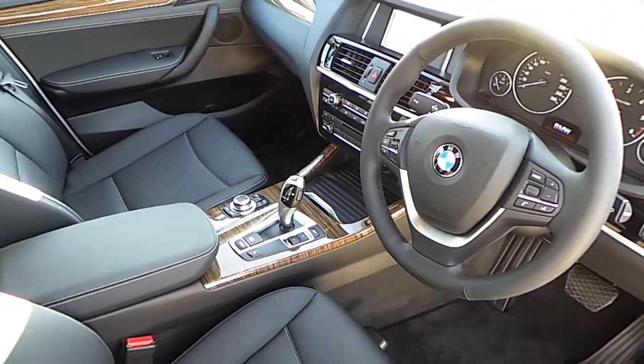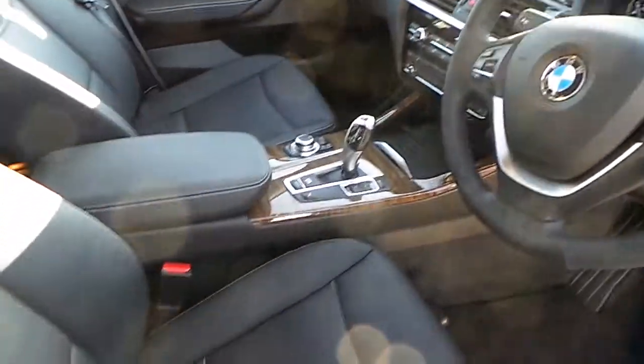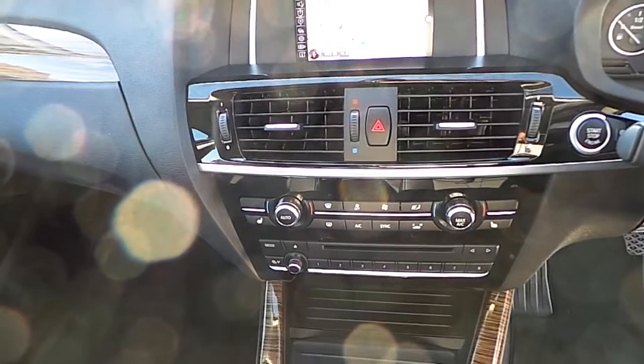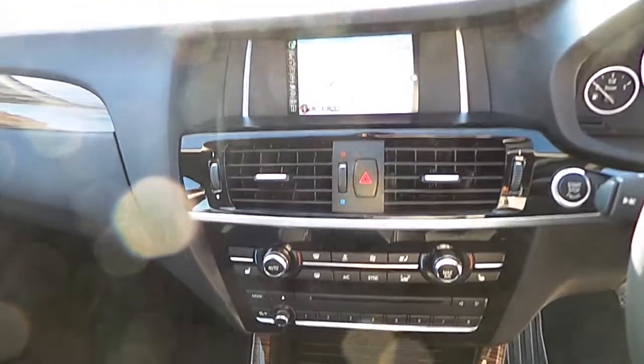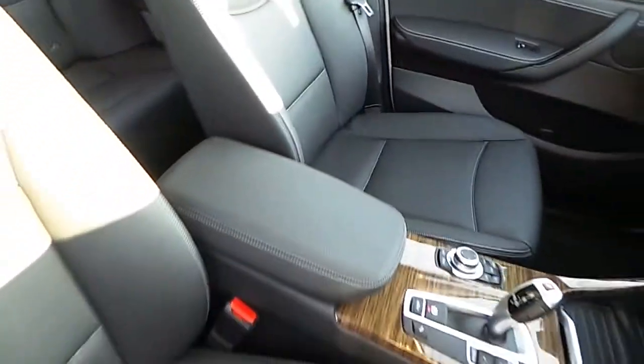You can see here the sports leather steering wheel, which is multifunction. It has automatic transmission with sport mode and an automatic handbrake. There's CD radio, DAB digital radio, automatic air conditioning with heated seats, satellite navigation, a lovely wood trim, and of course that black Nevada leather interior.